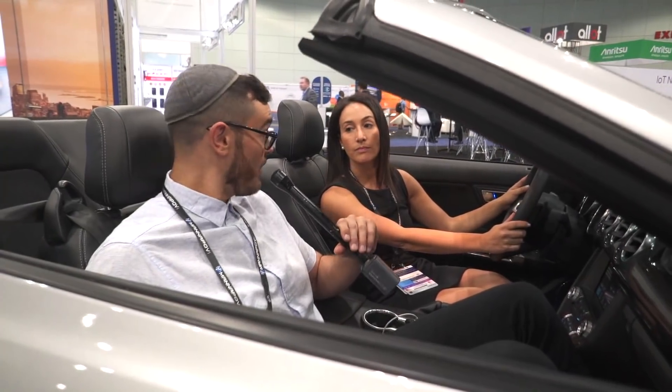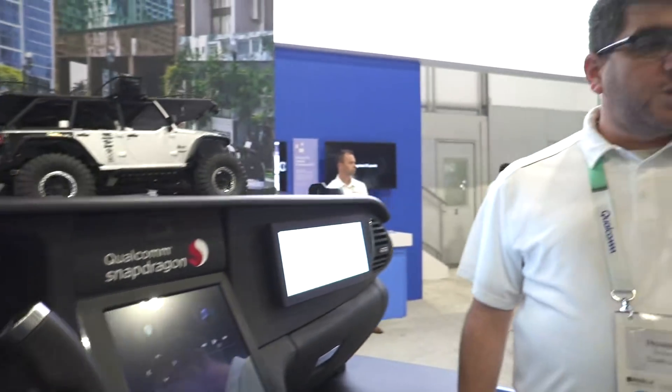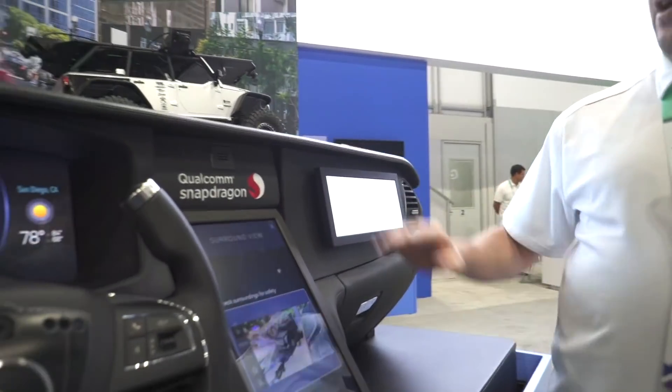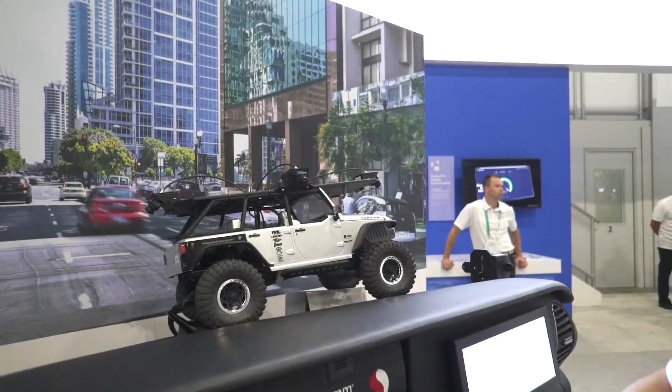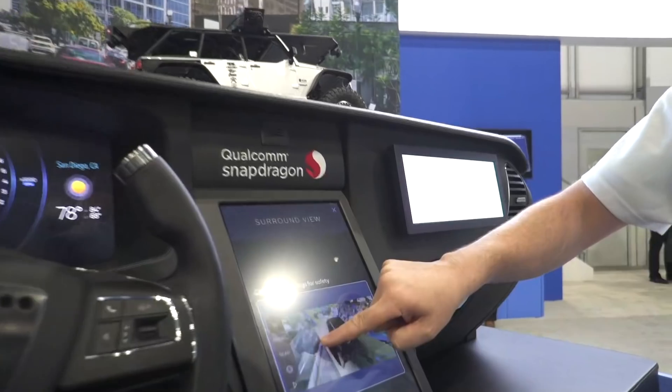We saw a demo at Qualcomm with their Snapdragon technology — specifically the Snapdragon SA20A, which is an automotive grade chip. On top of that, they have four cameras connected. We don't have a car here so they brought a little model, but they have four cameras around it to create a surround view, and all of this is running with seamless performance.